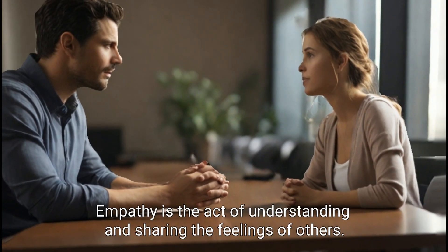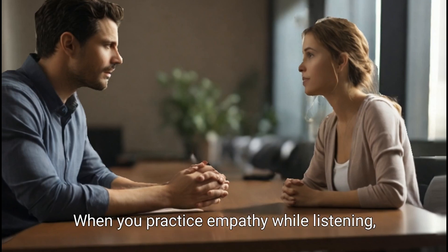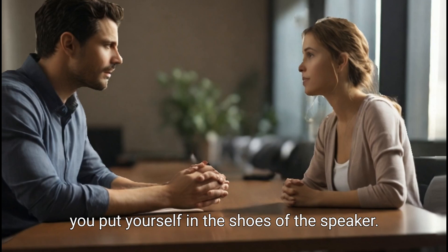Practice empathy. Empathy is the act of understanding and sharing the feelings of others. When you practice empathy while listening, you put yourself in the shoes of the speaker.